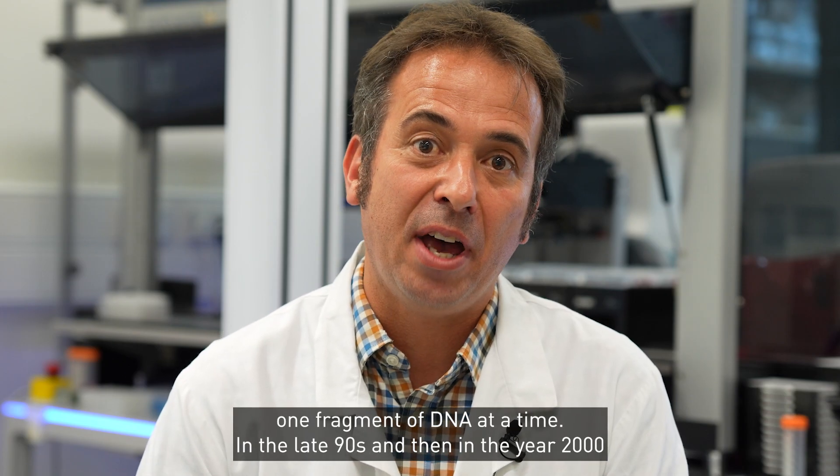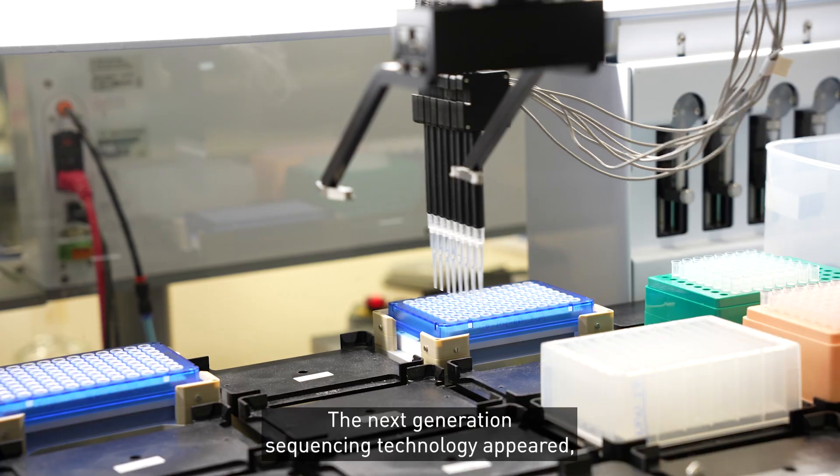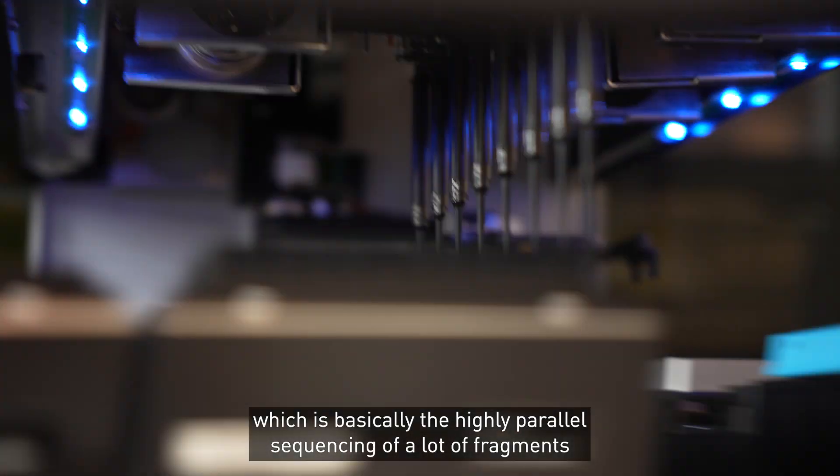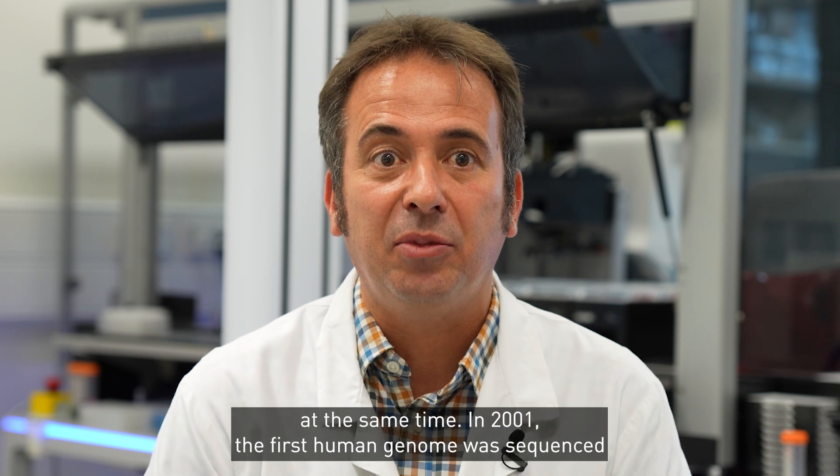In the late 90s and then in the year 2000, the next generation sequencing technology appeared, which is basically the highly parallel sequencing of a lot of fragments at the same time.